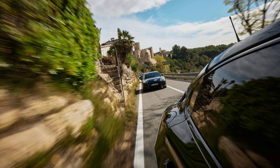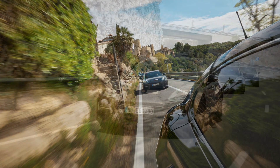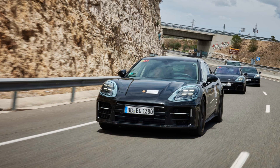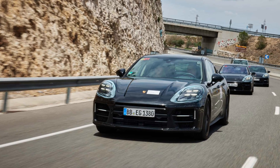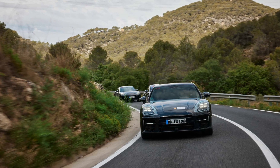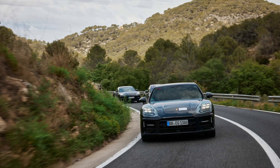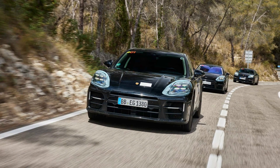A new battery chemistry is at play, I was told, but no more details than that were divulged. Of note, the Cayenne E-Hybrid has an identically-sized battery, which mates with a single-turbo 3.0-liter V6 to make 463 horsepower in the luxury SUV. The aforementioned suspension changes, though, are far more significant.